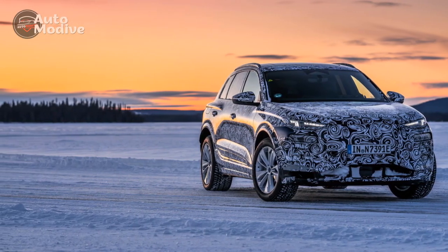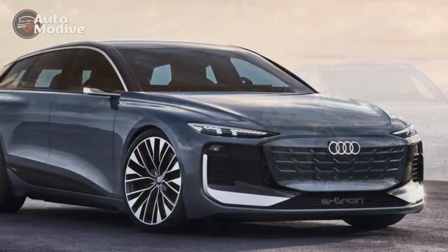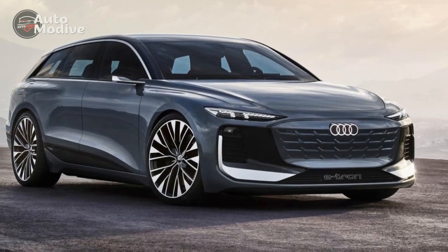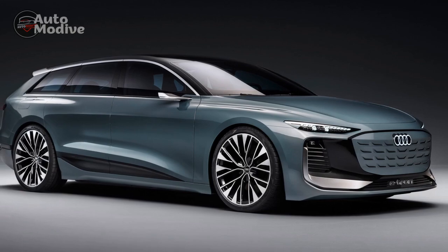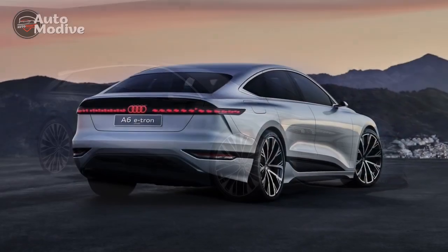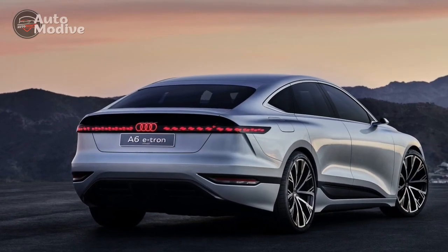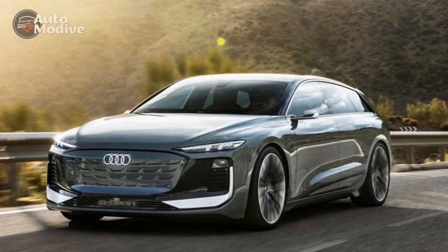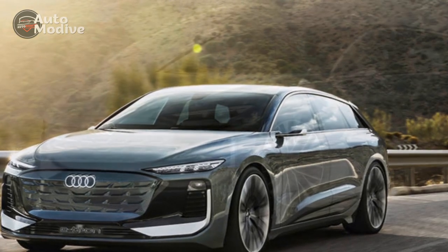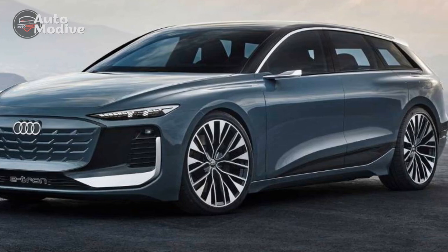Cons. 1. Premium pricing: As with many luxury electric vehicles, the Audi Q6 e-tron's premium features and cutting-edge technology come at a cost. The initial purchase price and potential maintenance expenses might be higher compared to conventional vehicles. 2. Charging infrastructure: While the Q6 e-tron supports high-speed charging, the availability and convenience of charging stations can still be a concern in certain regions, and limited infrastructure could impact long-distance travel and daily charging routines.